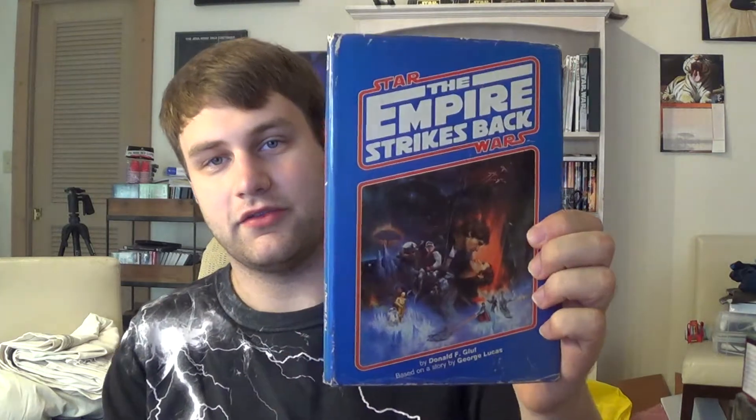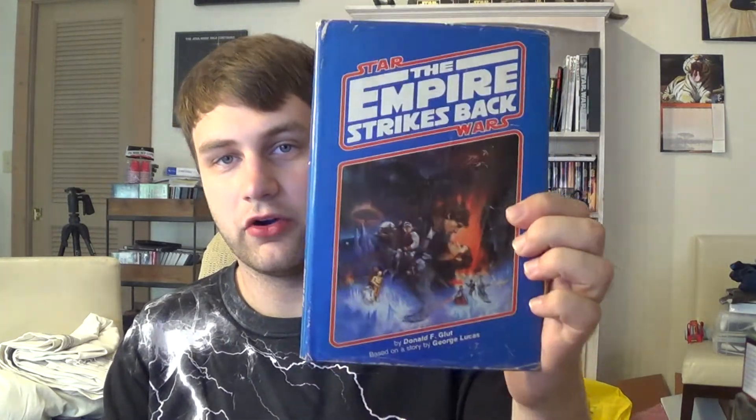Let's get into more books. This is a cool one I found at my work — it's Empire Strikes Back, a first-print Sci-Fi Book Club hardcover. I've never seen this before, but that's a cool one to collect.